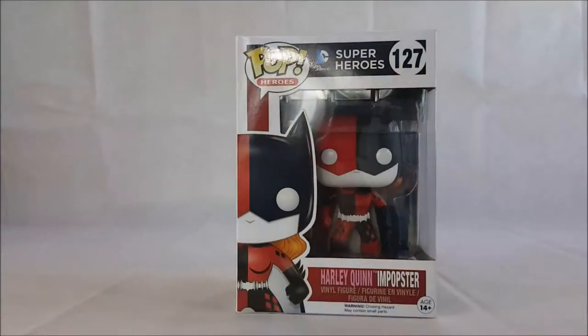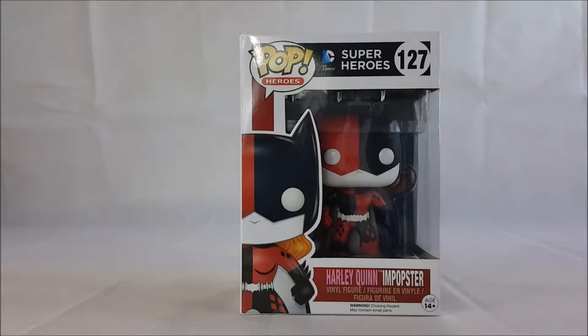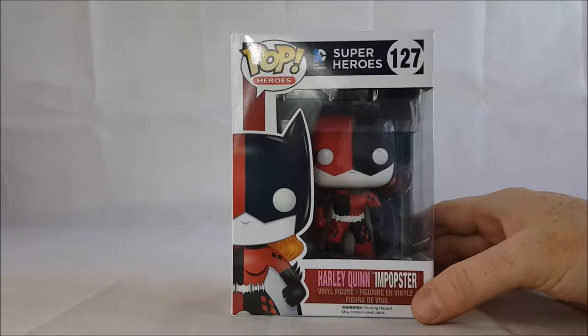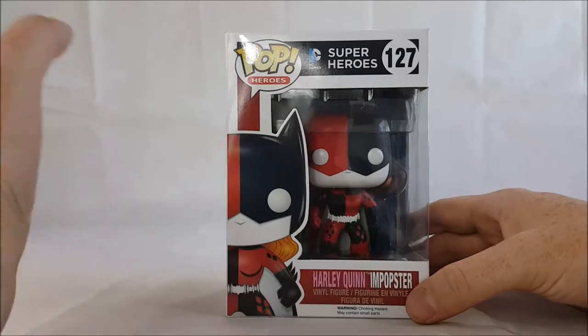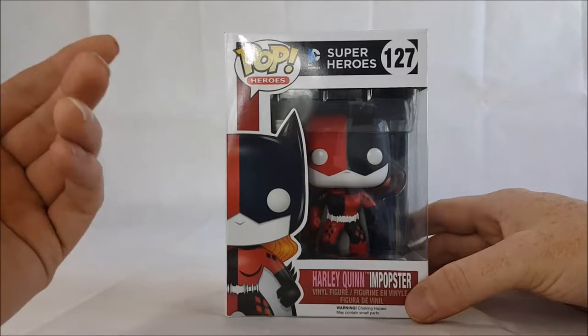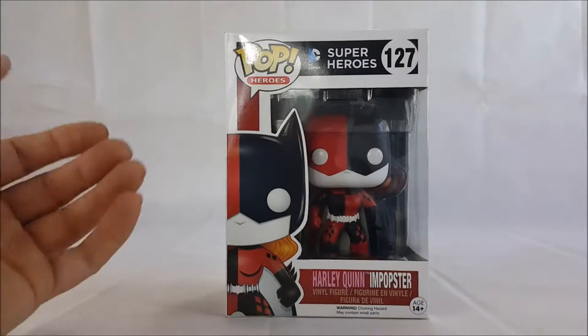Welcome back to Comic-In. Today I'm going to be reviewing Funko Pop Heroes number 127 from DC Comics Superheroes — the Harley Quinn Impopster. For those of you who don't know what the Impopsters are, it's mainly members of Batman's rogues gallery who did their own take on his classic costume.